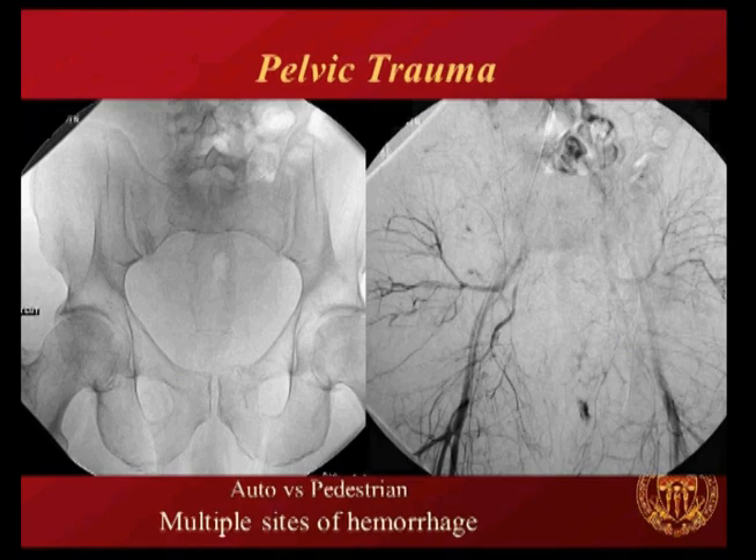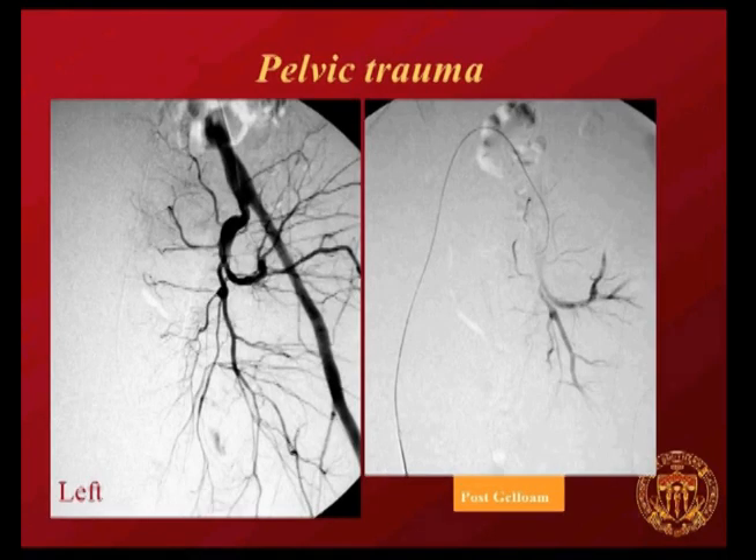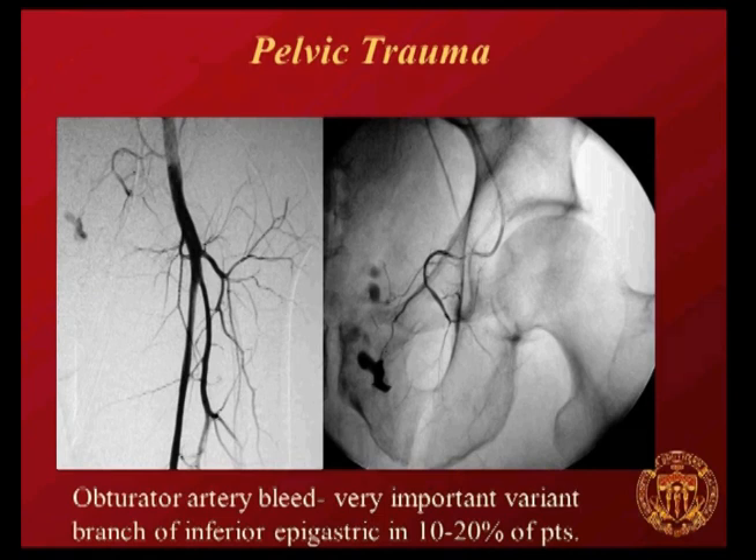A patient hit by a car with tons of different sites of pelvic bleeding: gel foam is ideal here. Scatter embolization with a gel foam slurry treats all sites simultaneously—right side, left side, several bleeds. But remember variant anatomy: the obturator artery is a branch of the inferior epigastric in about 10-20% of patients and is the third most commonly injured branch in the pelvis. If you don't see it on your internal iliac runs, look for it off the inferior epigastric—it's a significant bleed that must not be missed.